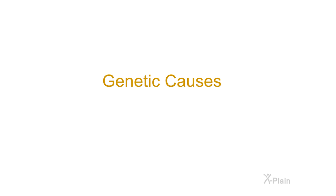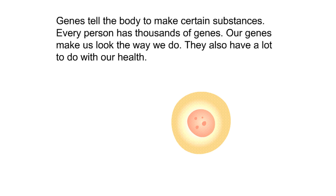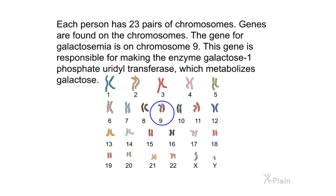Genetic causes. Galactosemia is inherited, which means children get the gene for it from their parents. Genes tell the body to make certain substances. Every person has thousands of genes — they make us look the way we do and have a lot to do with our health. Each person has 23 pairs of chromosomes, and genes are found on those chromosomes. The gene for galactosemia is on chromosome 9, and it is responsible for making the enzyme galactose-1-phosphate uridyltransferase, which metabolizes galactose.